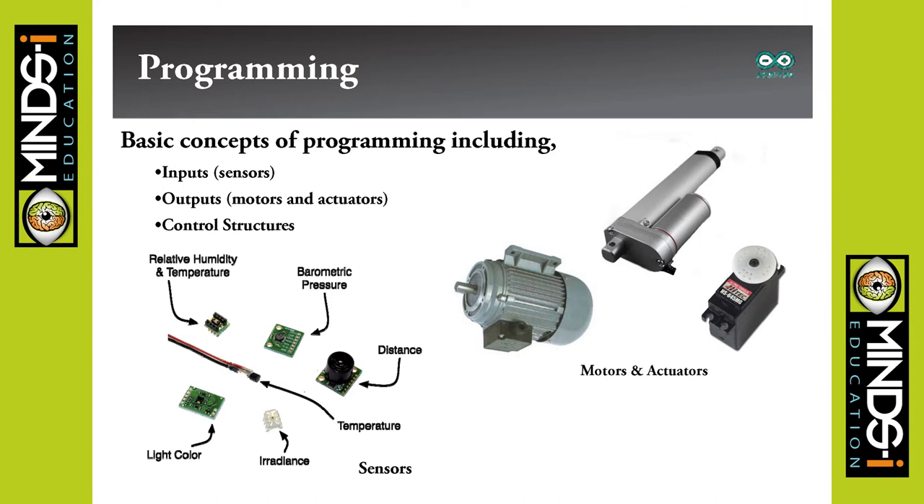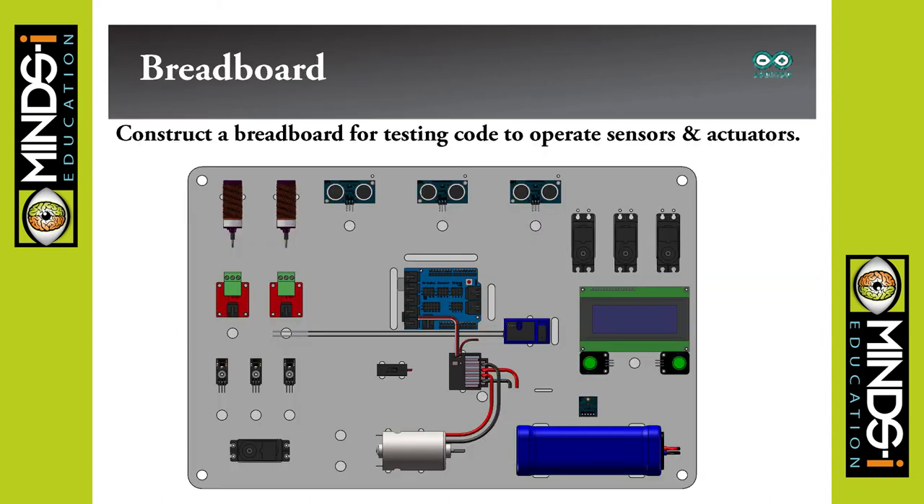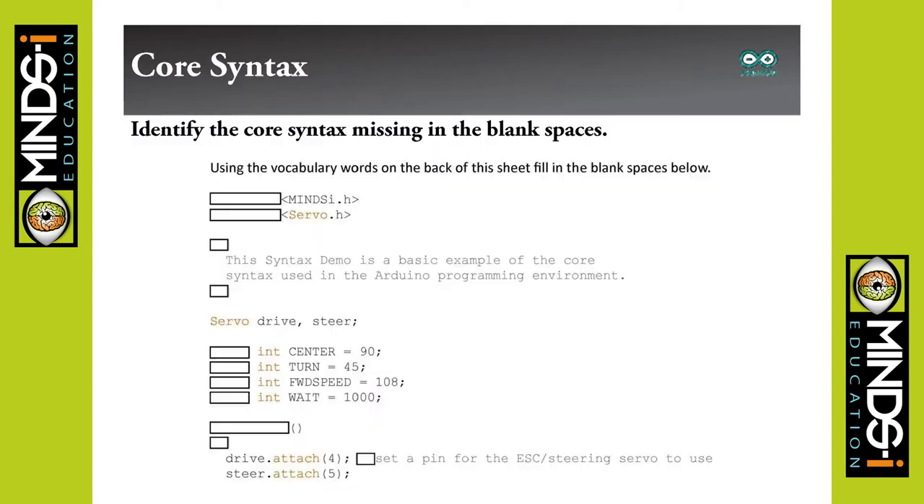In programming we cover inputs, outputs, and control structures — with those, you can pretty much program any robot you want. We have a breadboard display board available with the curriculum that's pre-programmed and pre-set up, with a little screen that cycles through menus as an interactive demonstration. We cover syntax, the different parts of the code, and how the code works. We use Arduino, which is C++ based programming. Almost every other programming language other than BASIC was written in C++, and it's one of the better ones to know because it's been around longer than any other and has stayed relevant the whole time.